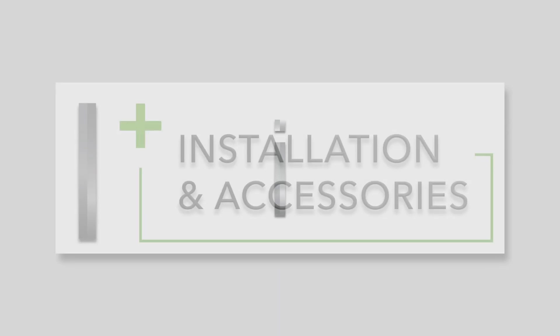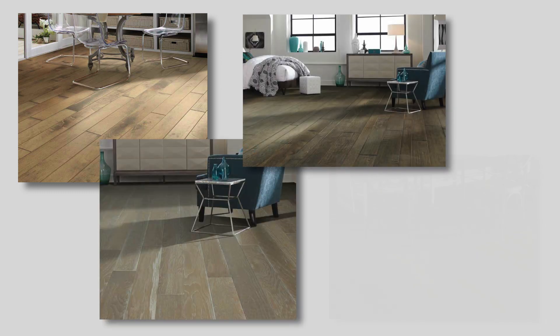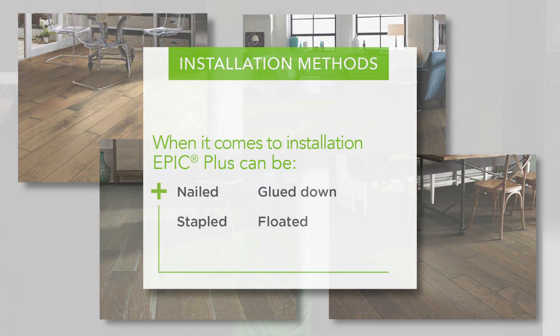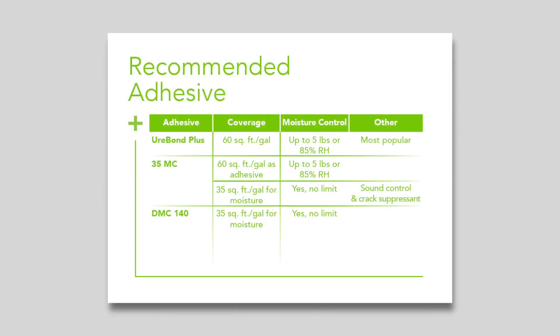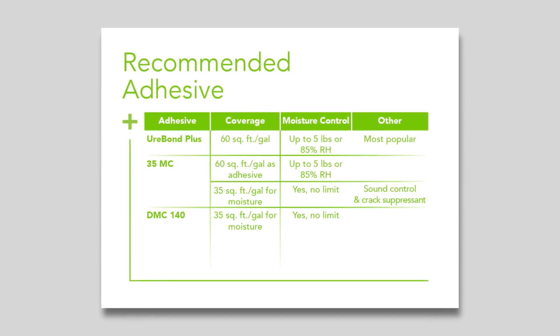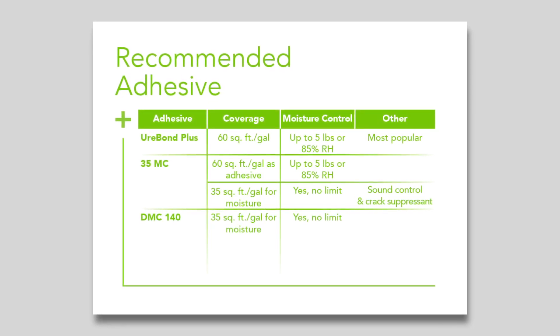The I in Epic stands for Installation and Accessories. Epic Plus offers multiple installation methods depending upon your customer's needs — you can nail, staple, float, or glue down Epic Plus. Shaw offers a full line of adhesives for your glue-down needs. Our most popular adhesive is Shaw Uribon Plus, which has a spread rate of 60 feet per gallon. Shaw also offers several adhesives that can be used as a moisture barrier or a standard adhesive depending upon the spread rate.